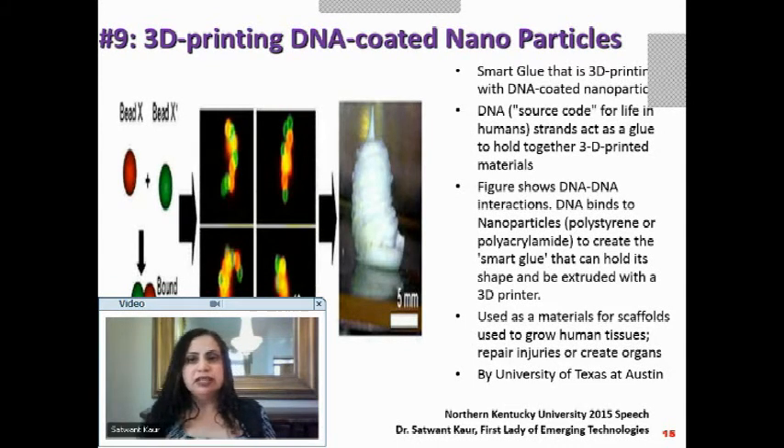In the picture, on the far left you see two kinds of DNAs — bead X and bead X-dash — and their interaction. In the middle, the DNA has bound together. In the third image, the DNA binds to the nanoparticle — polystyrene or polyacrylamide — and it looks like glue at a five-millimeter scale, meaning you can actually manipulate it.